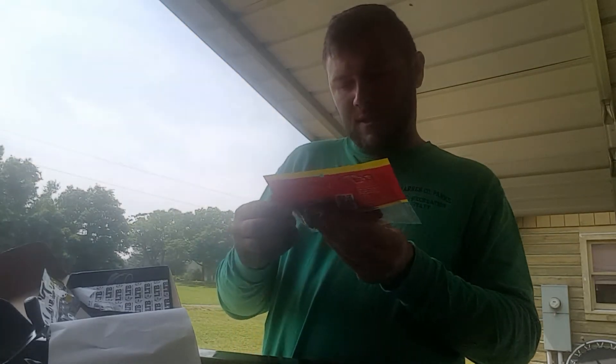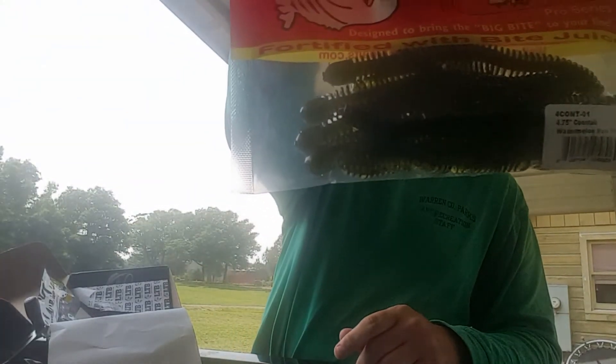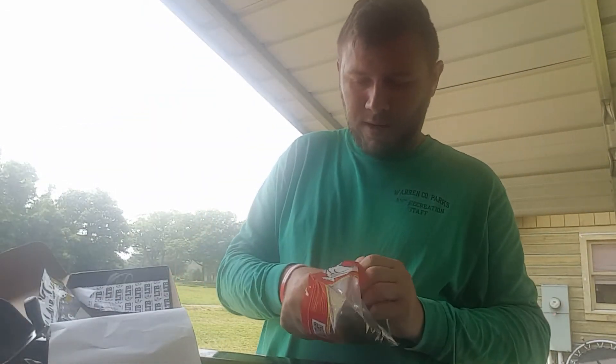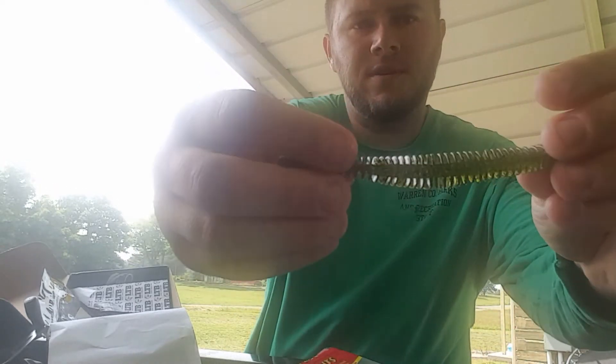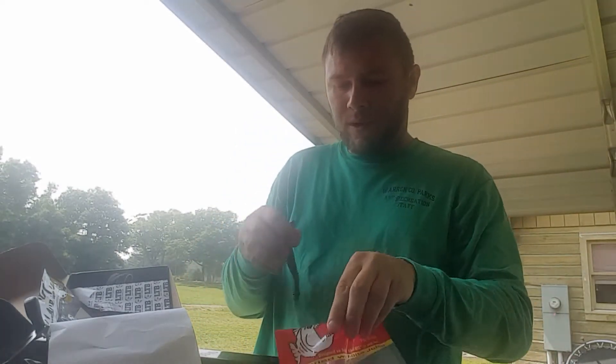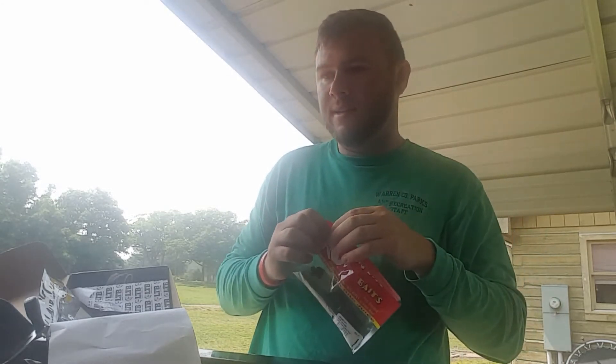We've actually used these. This is a watermelon red flake — this is a packet of Coontail Worms, Big Bite Baits. These, I actually love these worms right here. It's got a little skinny piece running down the middle and then some monster ribs on these things. We actually do have some packs of these and I actually do like these. These are pretty good.